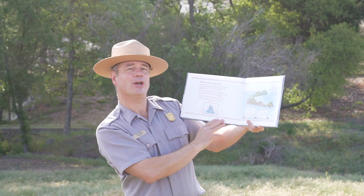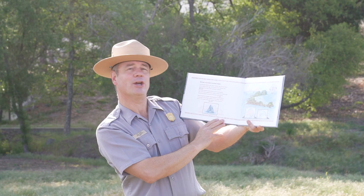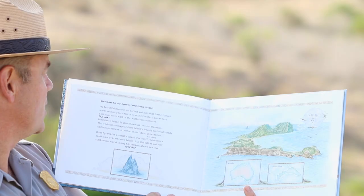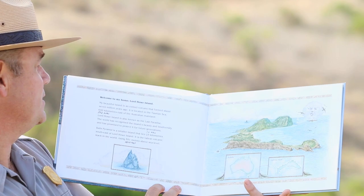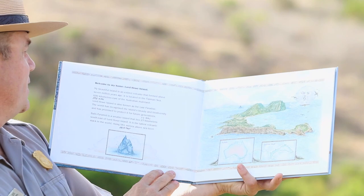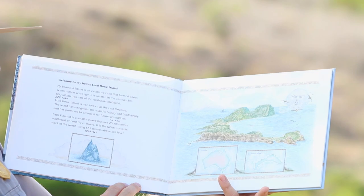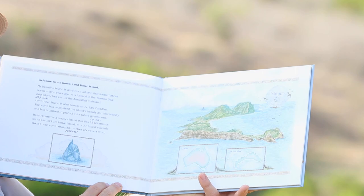Welcome to my home, Lord Howe Island. My beautiful island is an extinct volcano that formed about seven million years ago. It is located in the Tasman Sea, 600 kilometers or about 372 miles east of the Australian mainland. Lord Howe Island is also known as the last paradise. The world has recognized the island's beauty and biodiversity and has promised to protect it for future generations.